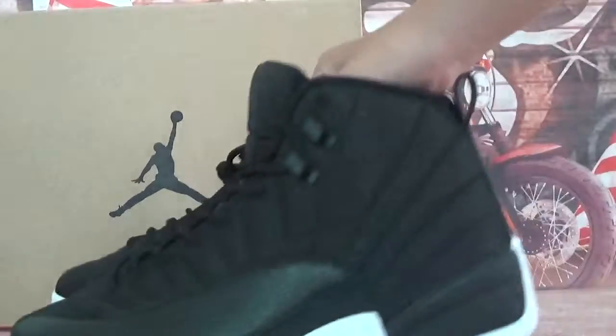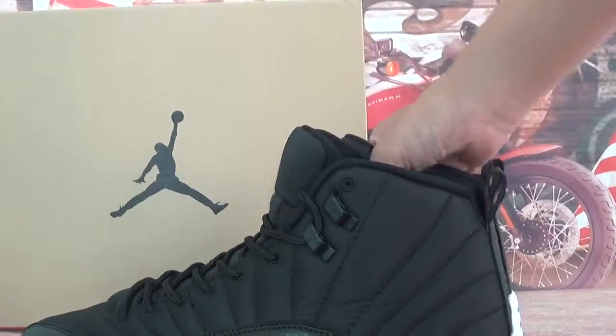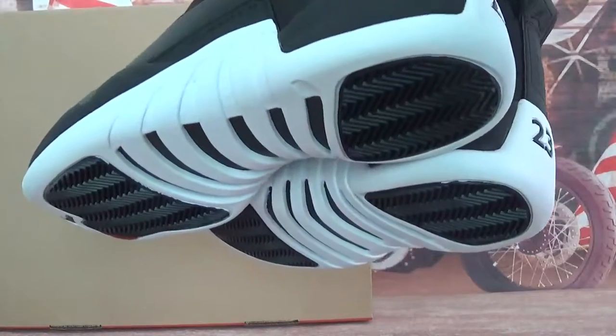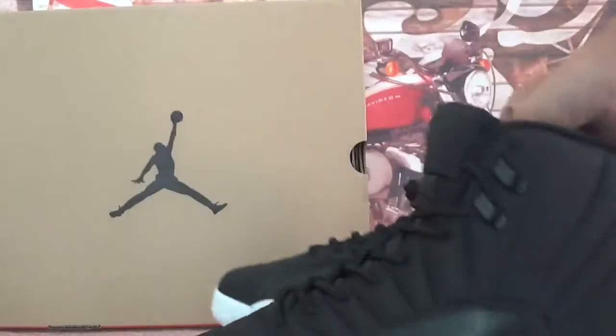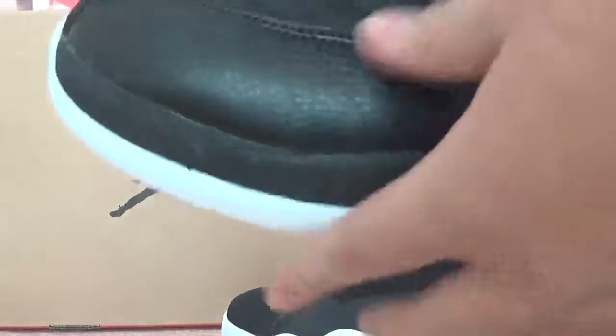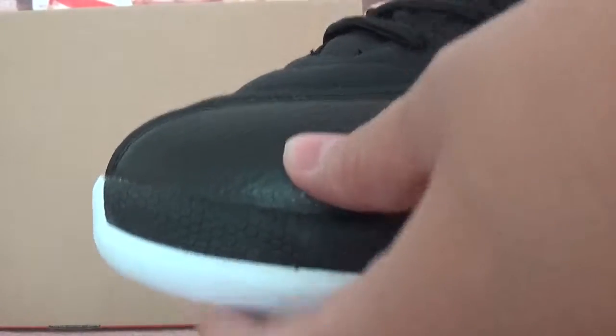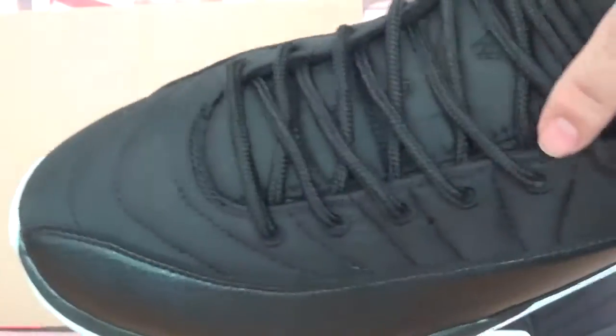Let's check the shoes together. As you can see, the body of these shoes is matched by a black and white colorway. Let's check the details — we got the black leather on the tongue and the nylon materials here, and also the black eyelets.